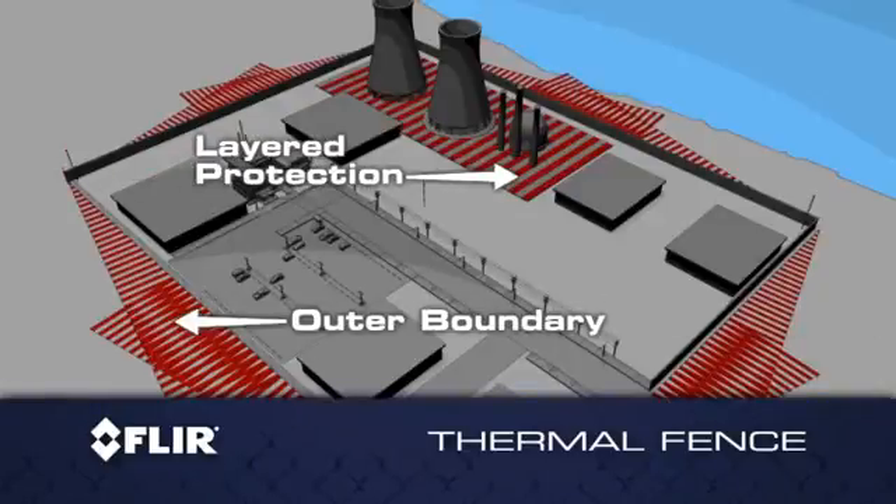Protect your entire perimeter or create layers of protection within that outer boundary, keeping close watch on potential hotspots and responding quickly night and day.